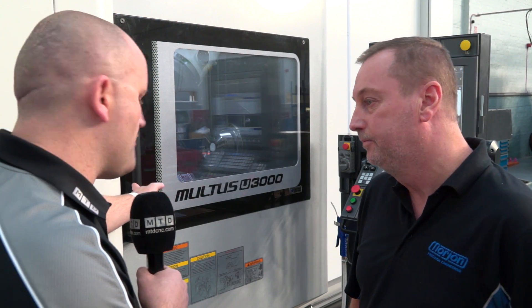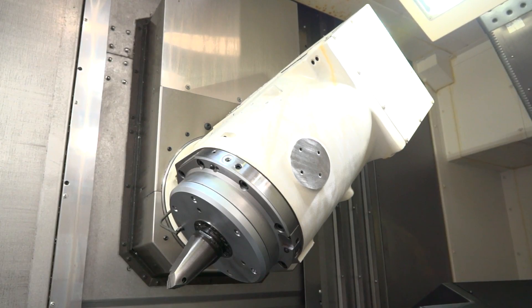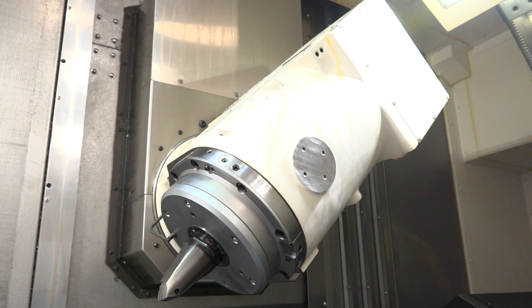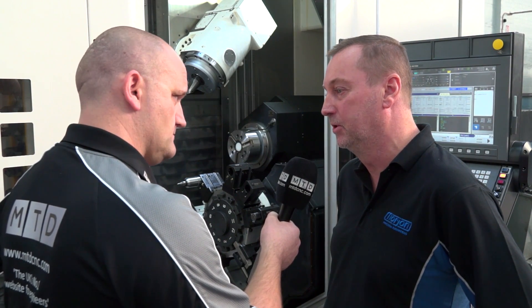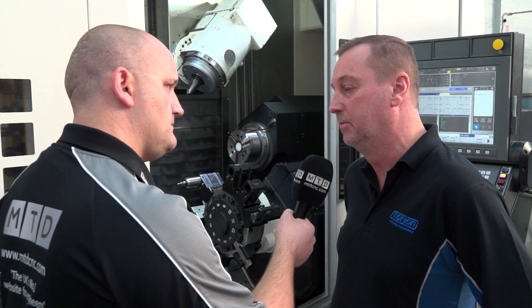So let's open the door and take a look. What options did we take on the machine? The main options we've taken are a full B-axis on the upper turret and a 12,000 RPM spindle on the upper turret with high-pressure through coolant — that's 20 bar on this particular machine. On the lower turret we've got driven tooling at 6,000 RPM as well, so that means we can do milling on both spindles consecutively or at the same time, giving us a lot of flexibility on the machine.